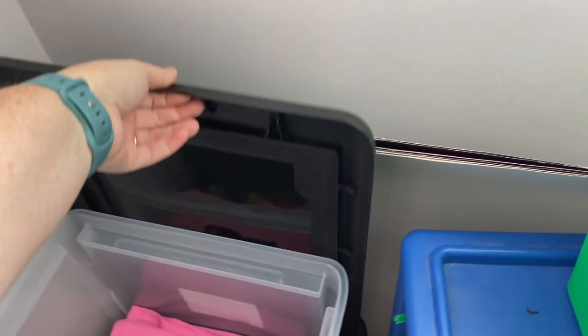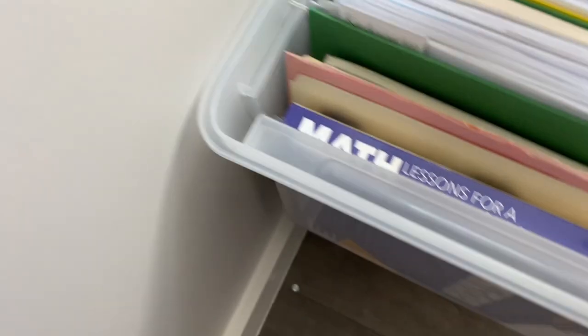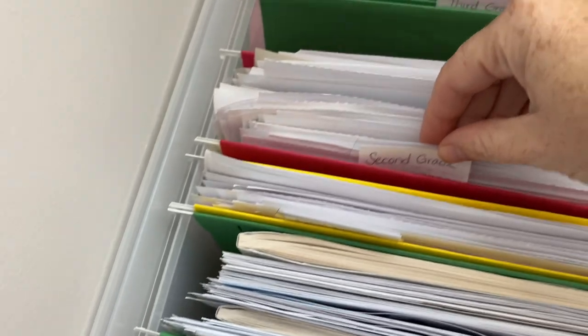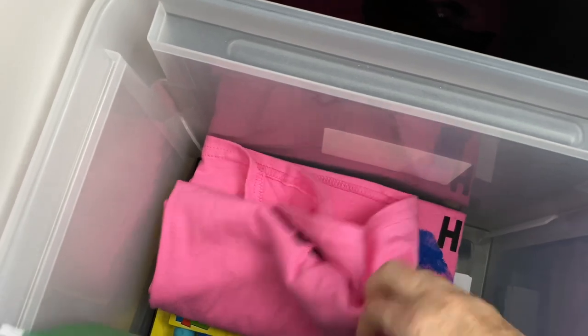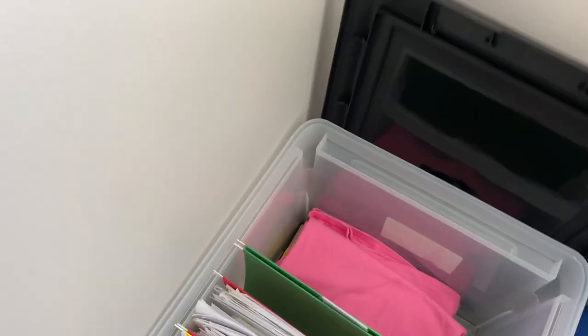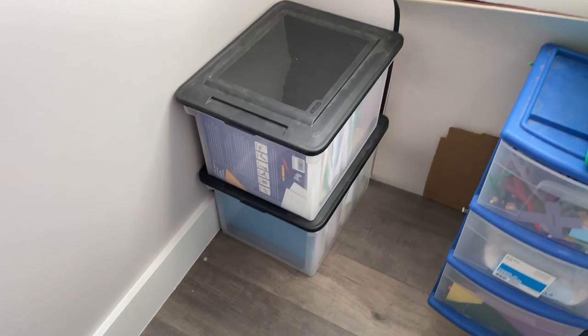A fun little thing I do to organize their schoolwork over the years: I have two bins. This is Reagan's bin — I have different folders with hooks labeled by grade: kindergarten, first grade, second grade, and we're working on third grade now. I also keep her school shirt in there; every year we do handprints on the back. In Liam's bin, his fifth grade year is completely full, so I'll probably have to get him another bin next year. That's just a good example of how you can organize your classroom.